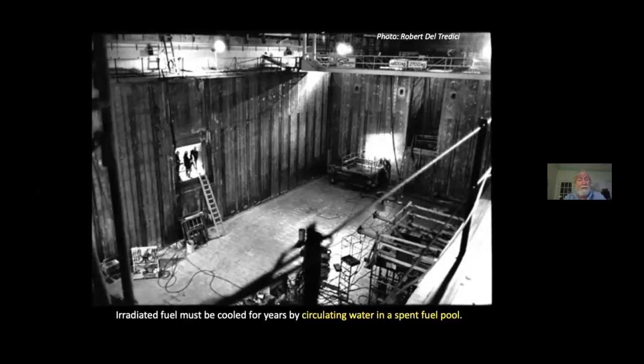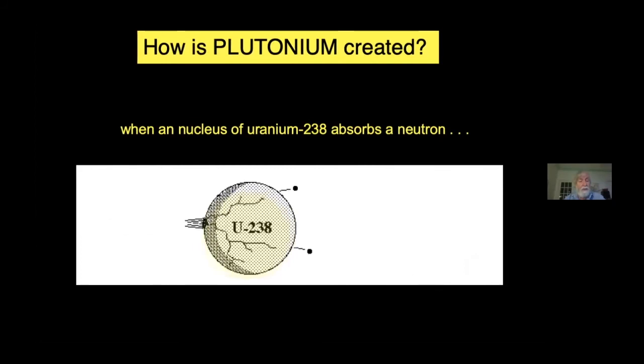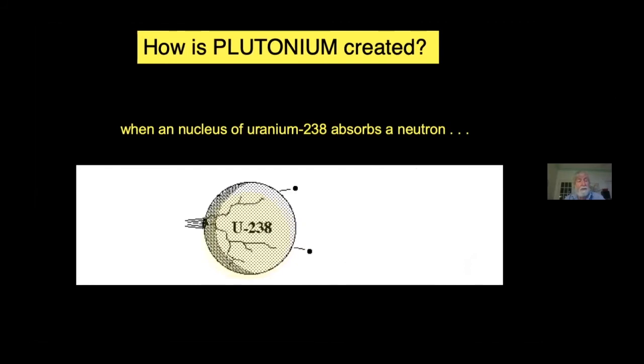Radioactive gases, vapors, and aerosols will escape into the atmosphere or into the pool water. The second family of radioactive waste materials are the transuranics, so-called because they are heavier than uranium. Plutonium is the most famous of the transuranic elements because it is the primary explosive used in the nuclear arsenals of the world.